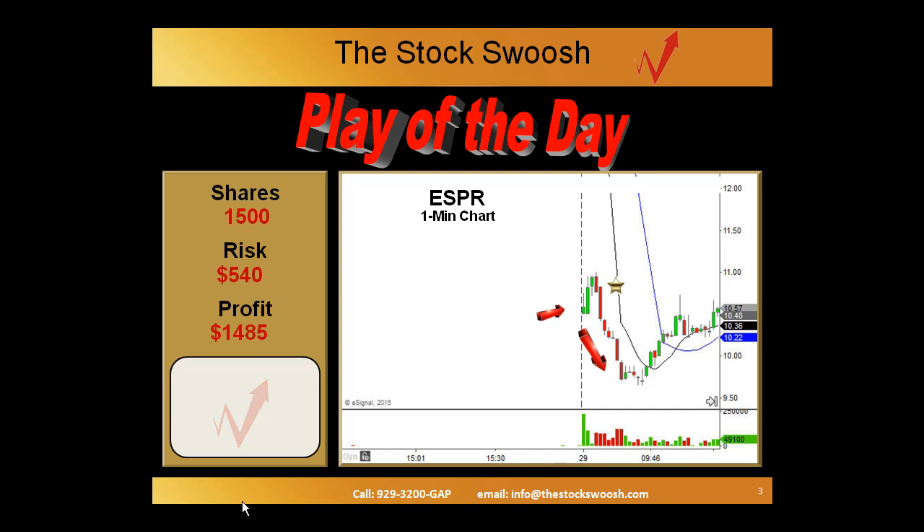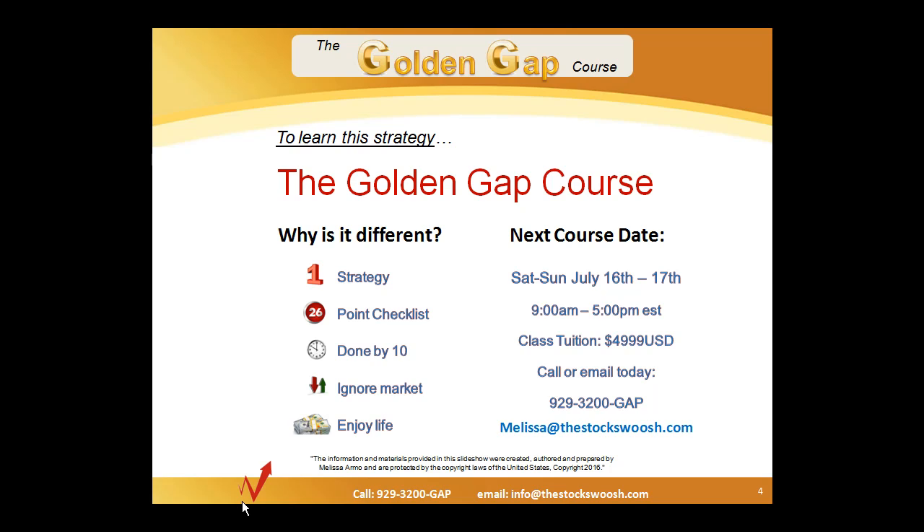If you like this strategy and want to learn more, this is taken from the Golden Gap course, being taught July 16th and 17th. It's unique because it's one very specific trading strategy that uses a 26-point checklist to have you done by 10 o'clock in the morning, usually ignoring the rest of the market and giving you time to enjoy life with solid trading results. For those interested, you can contact Melissa at thestockswoosh.com to sign up for the next course. Until next time, good trading, everybody. Thank you.